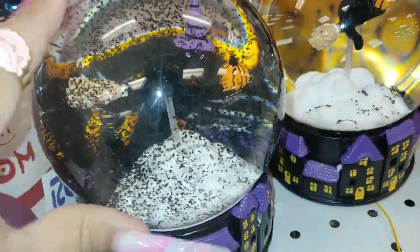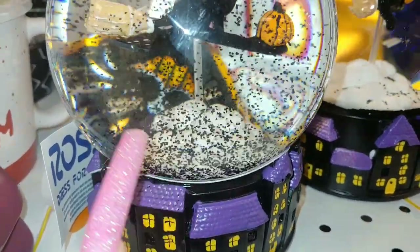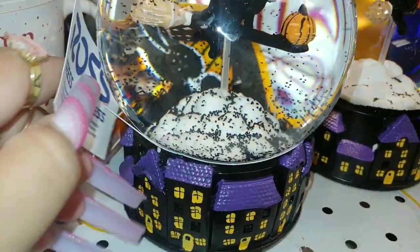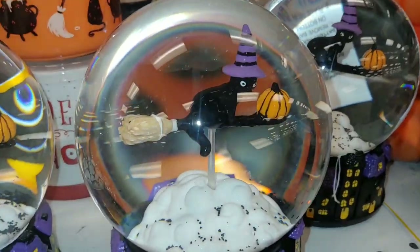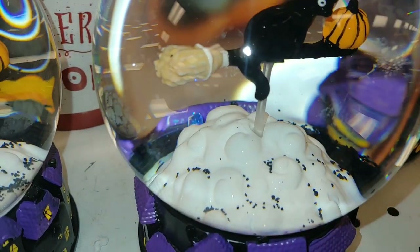They have this cute adorable water globe here with a little black kitty cat witch on top of a broom - she's flying. I'm going to shake it up so you can see the little Halloween sprinkles everywhere, so cute. I think there are little bats in there - there's a haunted house all around the bottom. I'm at Ross by the way, and it's twelve dollars. I'm going to add this clip to my other video.